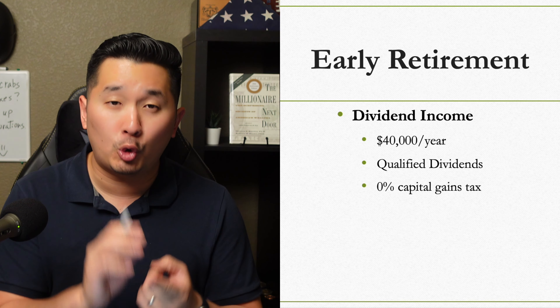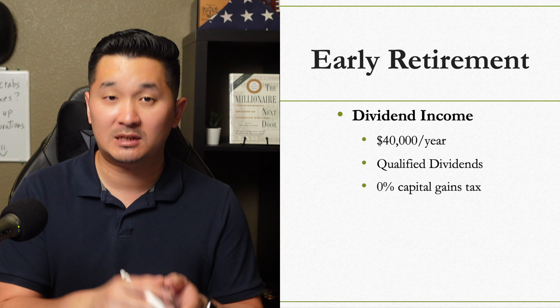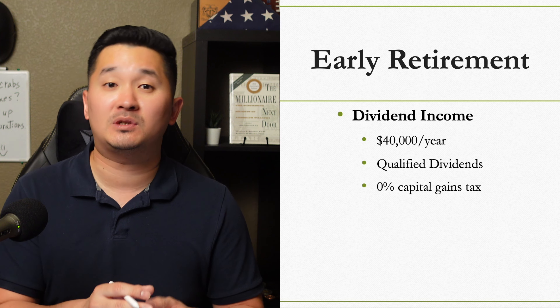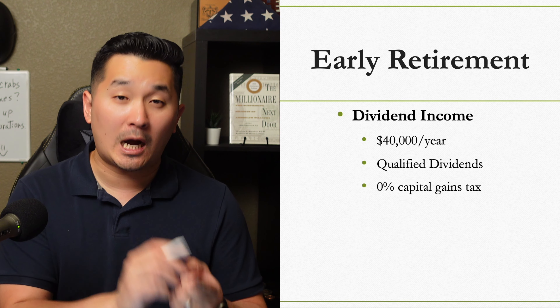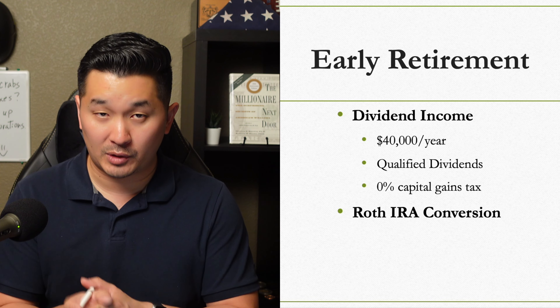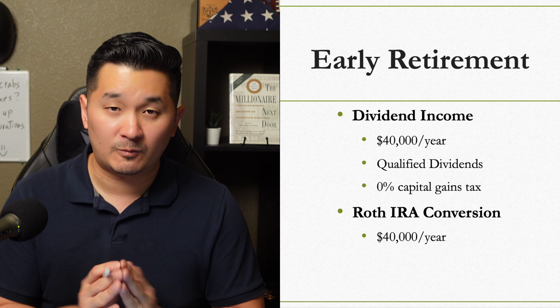Keep in mind that only qualified dividends are taxed as long-term capital gains, so make sure you watch my video about the differences between qualified and ordinary dividends. We would also convert our traditional IRA to Roth IRA at around $40,000 a year every year until we turn 59 and a half.